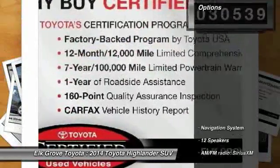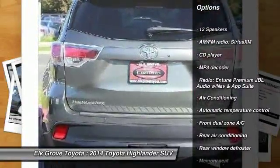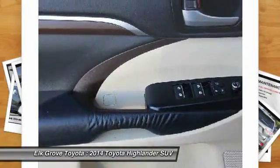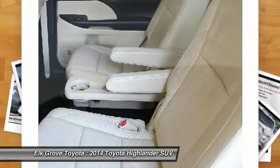Here are some of this vehicle's great options: power passenger seat, traction control, navigation system, air conditioning, dual airbags, power steering, alloy wheels, four-wheel disc brakes, universal garage door opener, and electronic stability control.